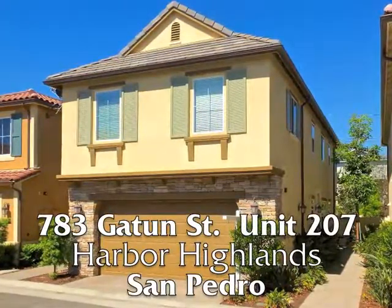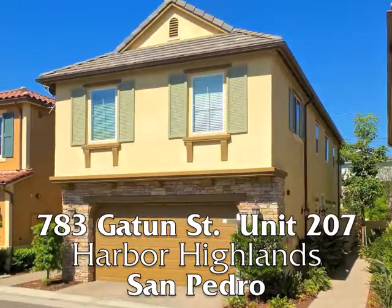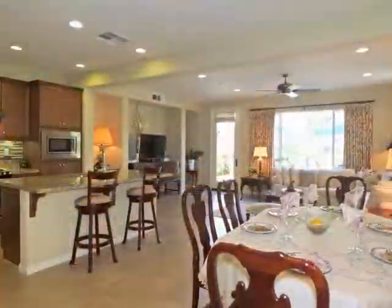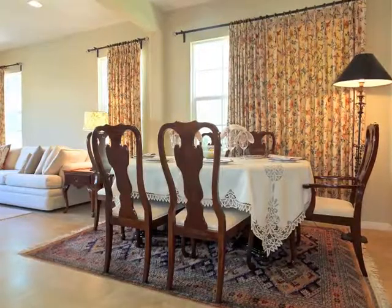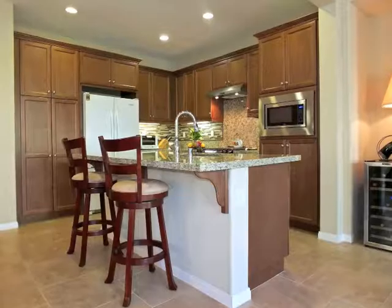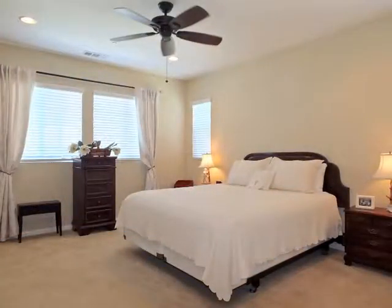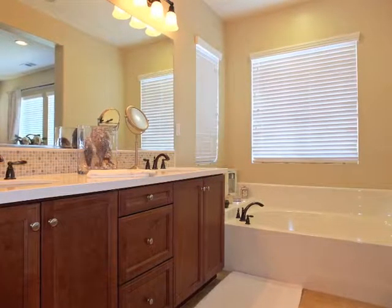783 Gatun Street, Unit 207 — a Mediterranean villa of sun-filled graciousness, charm, elegance, style, quality, spaciousness, romance, luxury, and serenity.